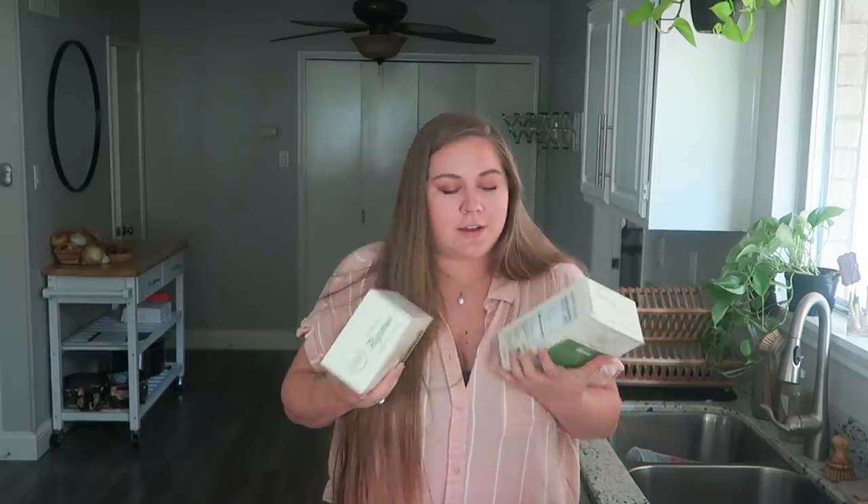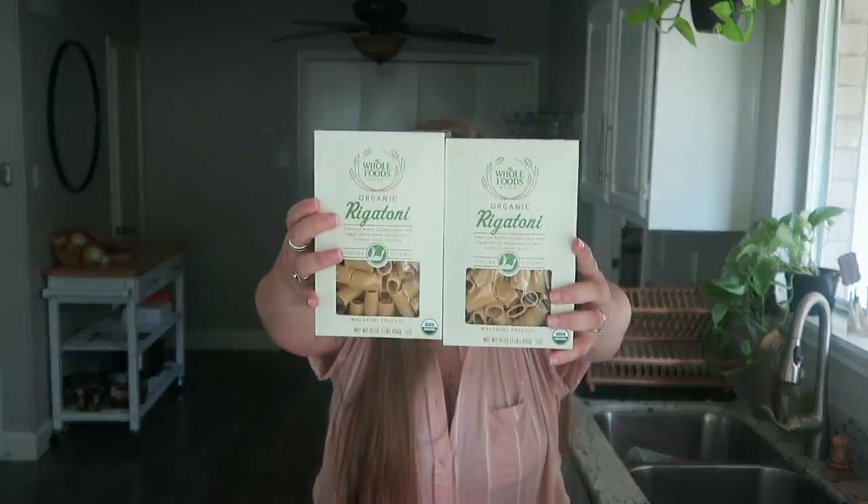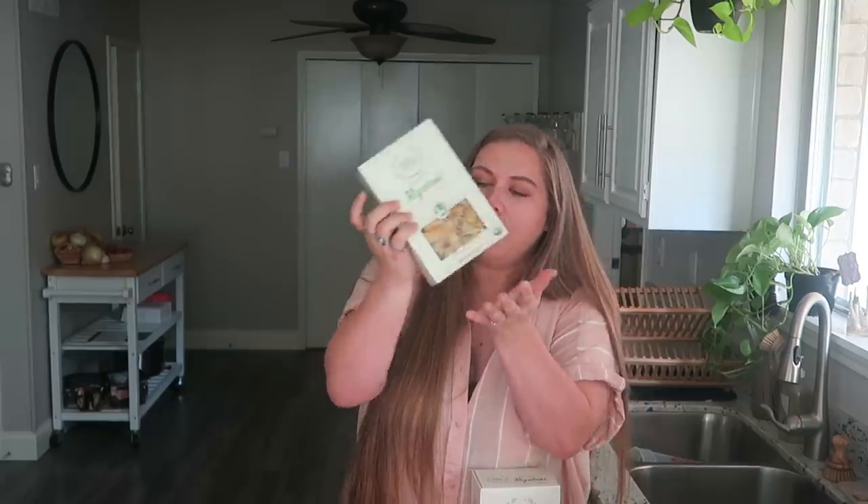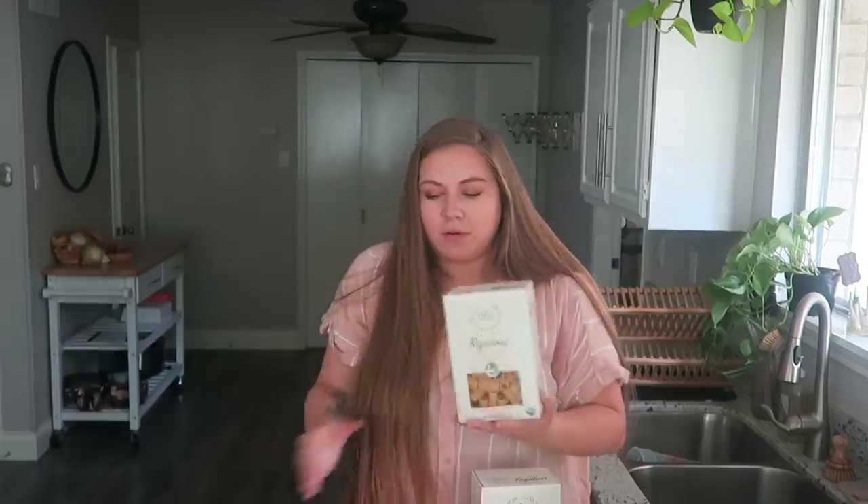Pasta is something I cannot find in bulk, even at Whole Foods. There's one kind in bulk at Central Market but it's not my favorite, so I buy it in these boxes that have little plastic windows — it's frustrating, but it's actually really affordable here. The most affordable one at Whole Foods is their own brand, and it's organic, which is an added bonus. I keep it in a pantry jar so I don't have to worry about bugs or using it all at once. I knew I needed to replenish it, so I made sure to pick up some rigatoni.